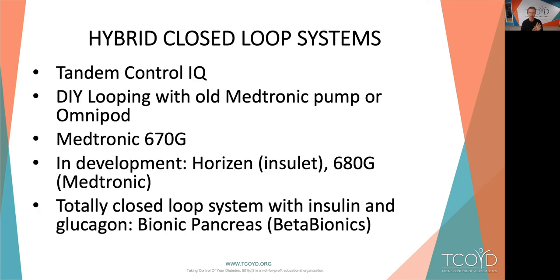There are several hybrid closed loop systems on the market: the Tandem Control IQ, the DIY do-it-yourself looping — which you can do with an old Medtronic pump or an Omnipod (not the Dash, but the slightly older Omnipod) — and the Medtronic 670G, which has been out for several years and gets kudos for being the very first one. In development: Omnipod has a program called Horizon, Medtronic is coming out with the 680G, and then there's the totally closed loop — most notably Ed Damiano's bionic pancreas, which I'll touch on at the end.